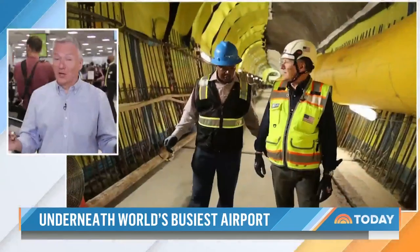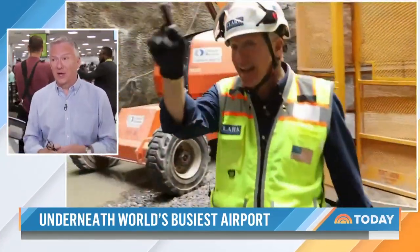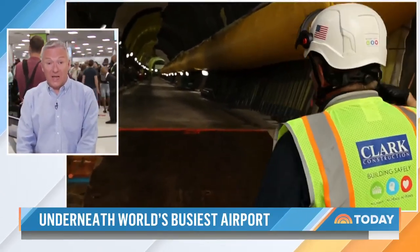It is June in Atlanta, so it's hot and humid down inside that tunnel. But just an amazing piece of engineering work — they're literally about 20 feet below where I'm standing right now.